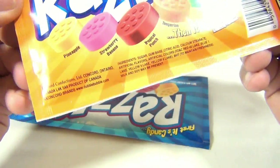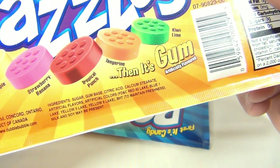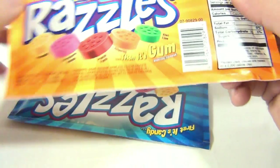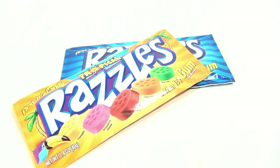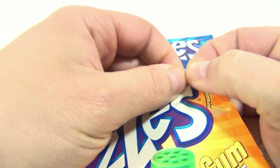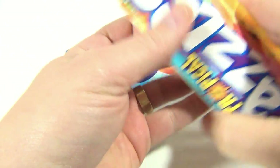This one is pineapple, strawberry, banana, tropical punch, tangerine, and kiwi lime — exciting! I don't know why it's so exciting, because I had these when I was a kid and probably haven't had them in ten years, so it's nice to see. And I have to tell you, this pack is impossible to rip, so brought in a trusty scissors here.